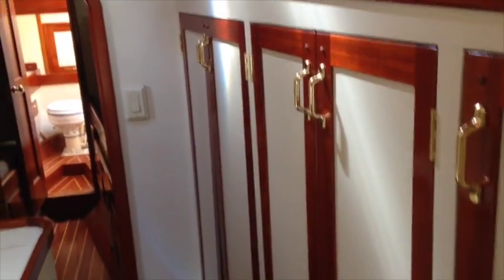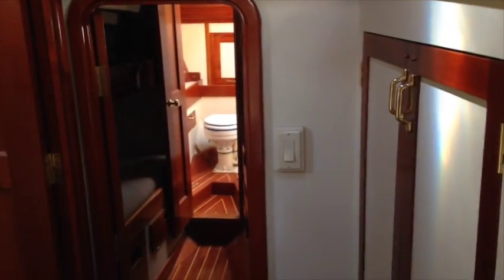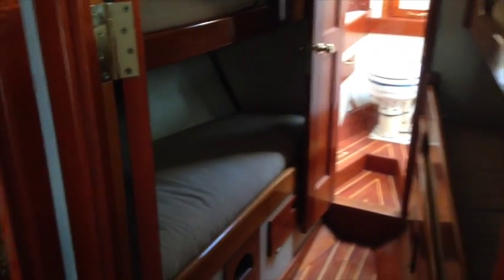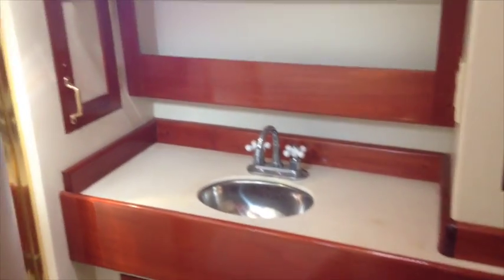Once again we're in the centerline companionway moving forward. There's lots of storage and beautiful woodwork throughout. The floors are all solid wood — teak and holly. We're looking into the head, which is here on the port side. It's a manual head, and there is a shower separated from the head area by a glass door.